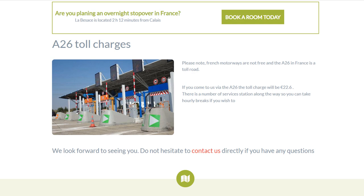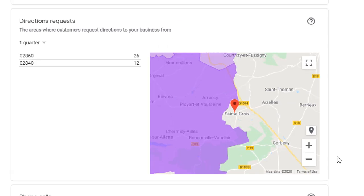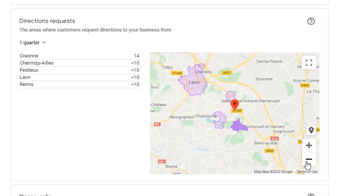Some of these actions are broken down more granularly, such as direction requests. If there is enough data available, the direction request report shows a heat map of where the requests have been performed, along with the name of the locations or the zip code. The beauty of this report is that you can easily identify locations where your business is most popular and target them with paid campaigns through Facebook advertising or Google AdWords, for example.